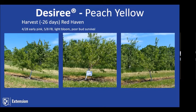For Desiree, we were around May 8th — just slightly later than many varieties by about three days. It was a kind of light bloom this year, and we had relatively poor bud survival from our notes comparatively to some of the other varieties this season.